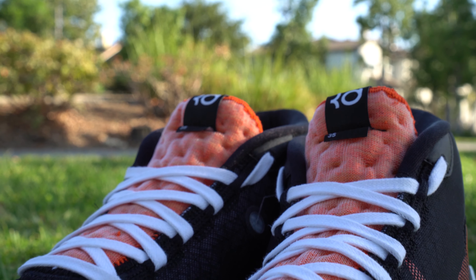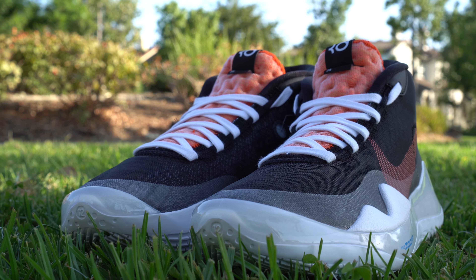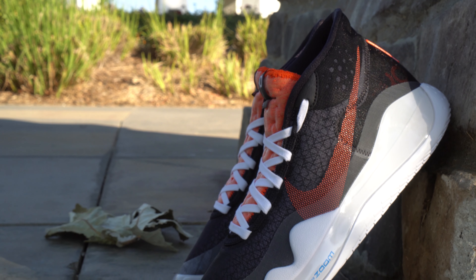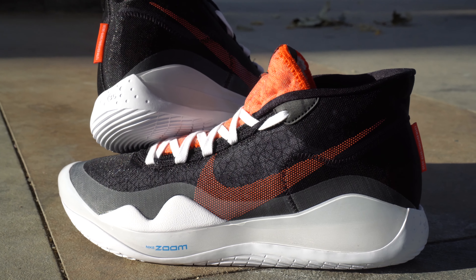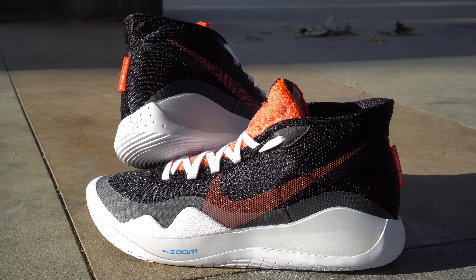One thing I appreciate about the KD12 is the attention to detail, from the label in the back of the shoe all the way down to the number 35 on the tongue. The 12 gives a much needed new look to the KD signature series. And while Kevin Durant may not be playing in this upcoming season, I am stoked to see the different colorways other players will be rocking on the court throughout the league this year.